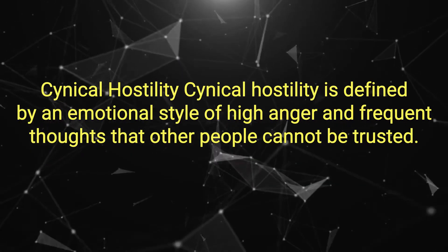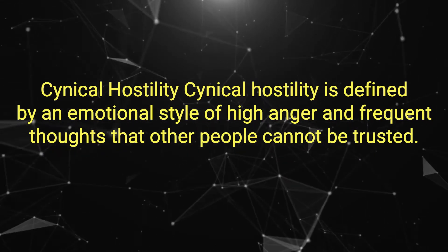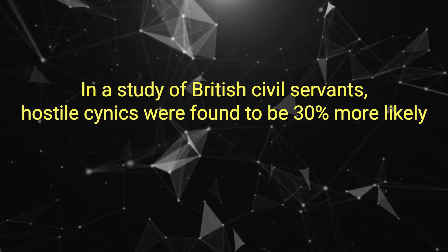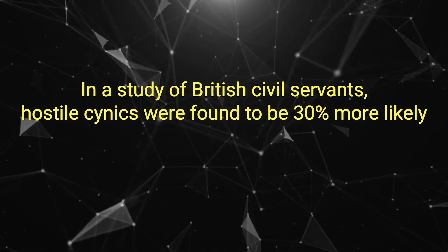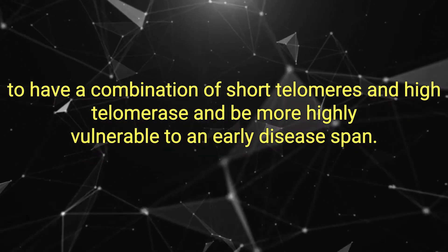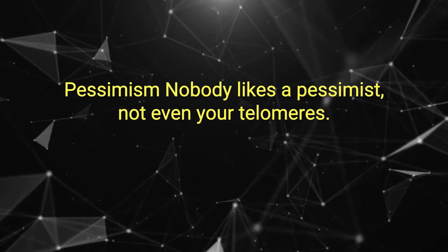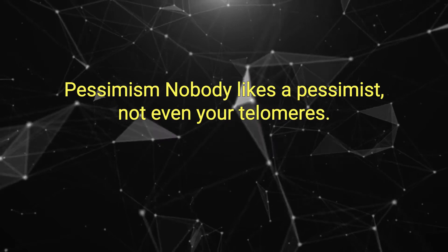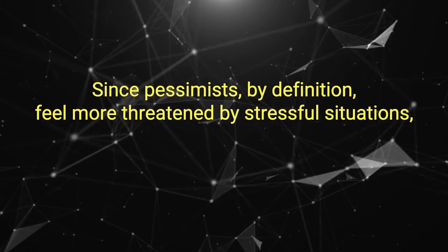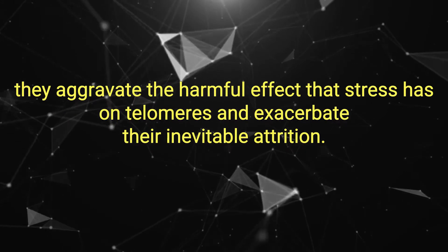Cynical hostility is defined by an emotional style of high anger and frequent thoughts that other people cannot be trusted. In a study of British civil servants, hostile cynics were found to be 30% more likely to have a combination of short telomeres and high telomerase, and be more highly vulnerable to an early disease span. Pessimism. Nobody likes a pessimist — not even your telomeres. Since pessimists feel more threatened by stressful situations, they aggravate the harmful effect that stress has on telomeres and exacerbate their inevitable attrition.